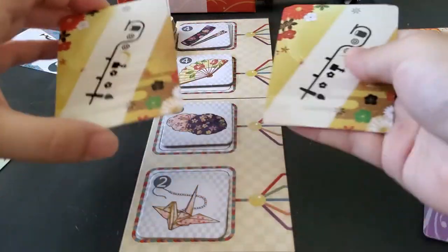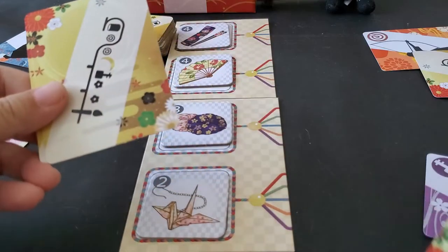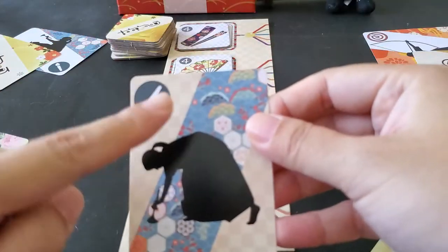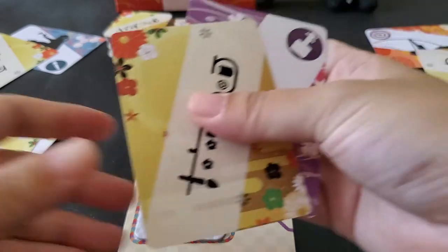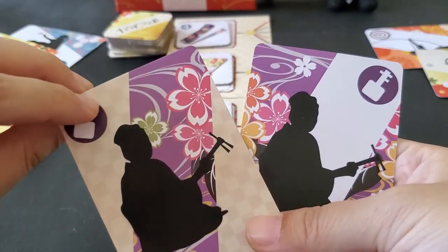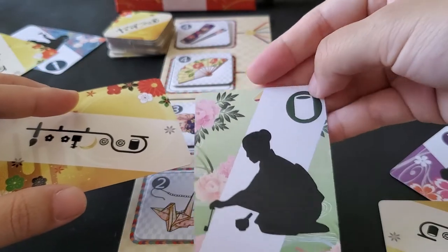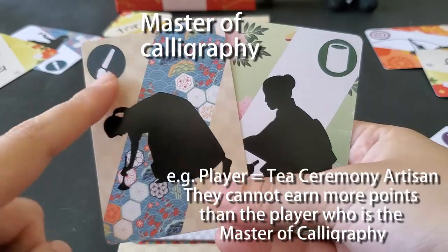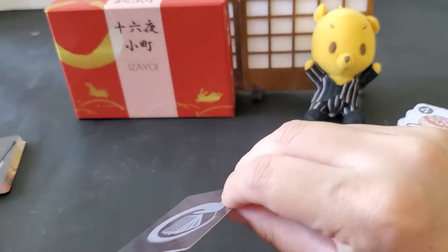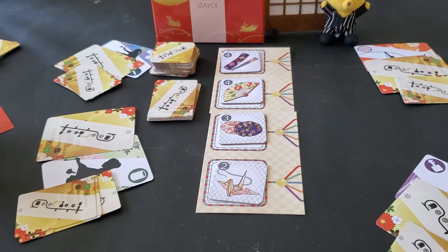Each player is given a secret card to be their master. This is the person they cannot shame or outdo by gaining more points than them. Of course, if your master is yourself, you don't have to worry about shaming yourself — you can go for as many points as you want. Give each player two special cards with the red side facing up, which can be used once per game. A player can activate any one of these cards on their turn.